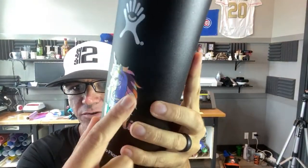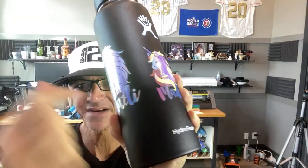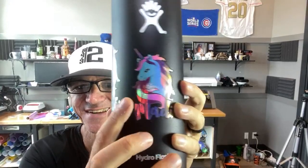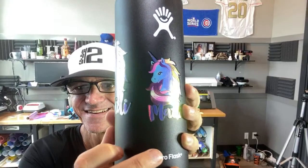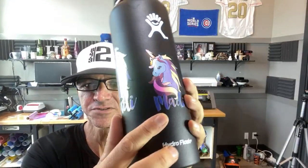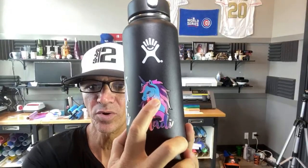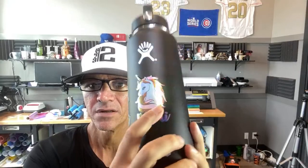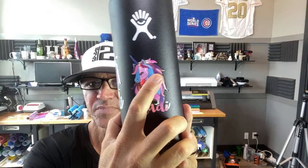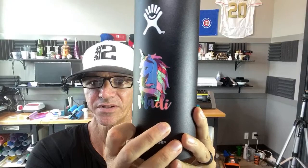This one is probably one of my favorites with the four different colors — look at every angle I put it at, it's turning a different color. This is four different colors of the ColorSpark Sign Vinyl: it's Unicorn, Unicorn Lemonade, Paradise, and Mystic — those are the four colors I used on that one.